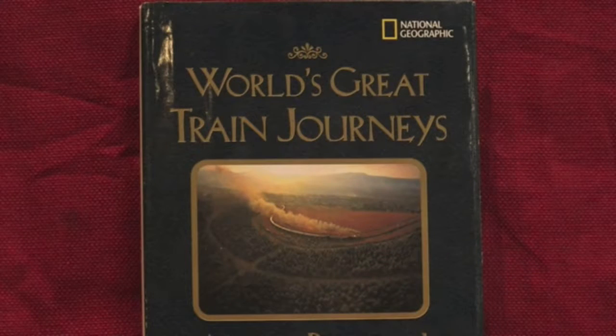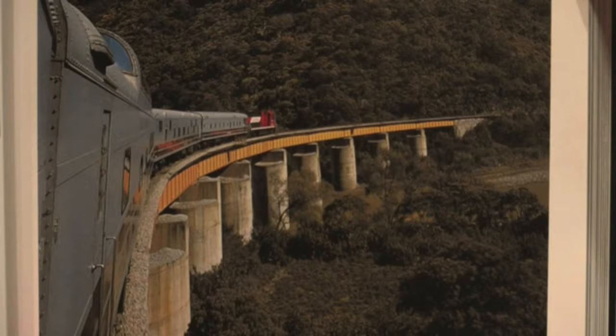As the title suggests, readers will learn about passenger trains in countries outside of the United States. One chapter I especially enjoyed was the one about the train through Mexico's Copper Canyon. I should warn you though, reading this book might lengthen your bucket list.